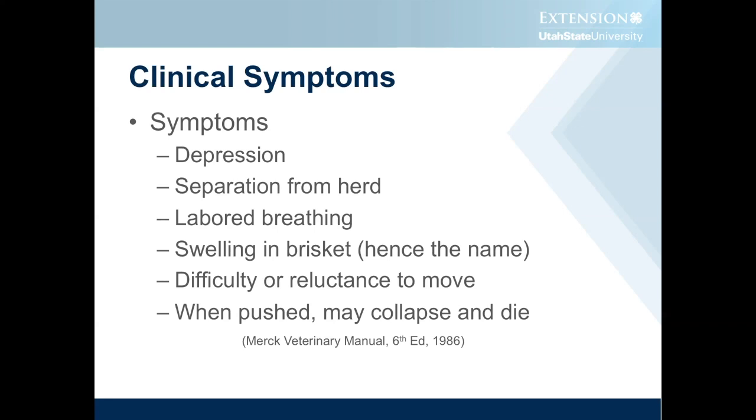It can also, in severe cases, actually show a distention of the jugular vein when pressures get really high. The animals will be difficult or reluctant to move, and if you push them, they may just collapse and die.